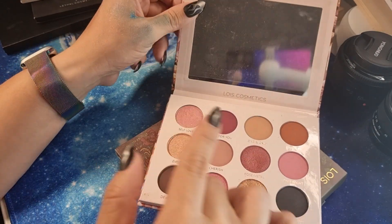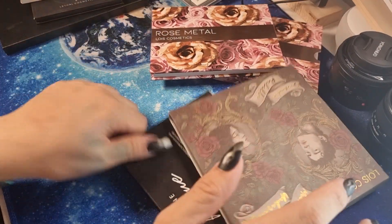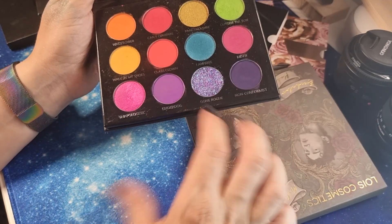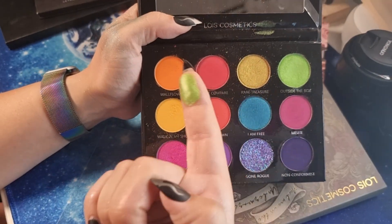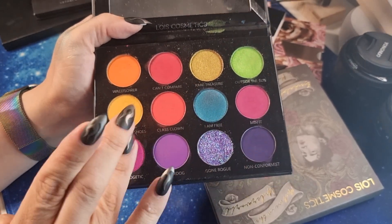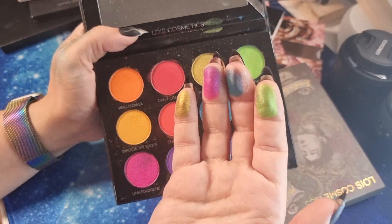This is our second palette — look at the print on it, so beautiful. Then we have Gone Rouge. I have a three-looks-one-palette video for this one too. This is our first palette and it's stunning — a rainbow palette with beautiful green and blue. There's a very beautiful shimmer bright fuchsia and an amazing gold.